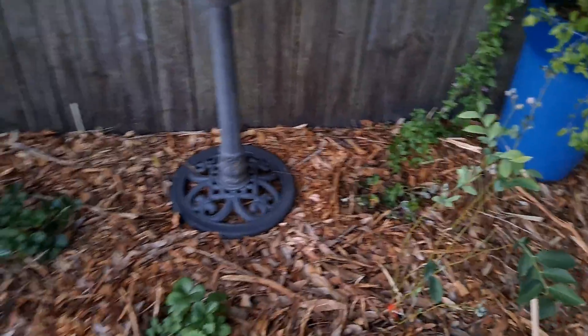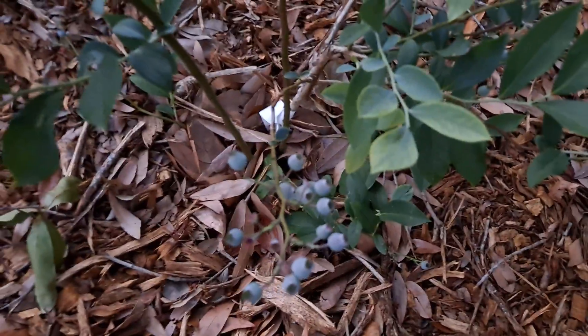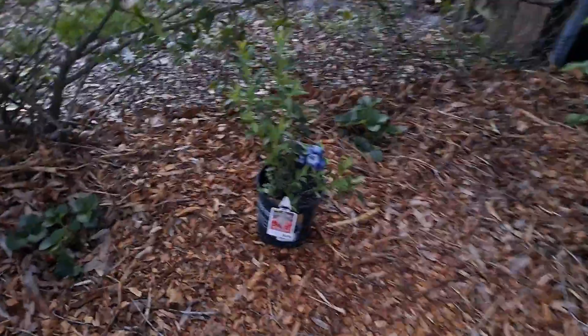More strawberries as ground cover, surrounded by blueberry bushes, pomegranate, more pomegranate, blueberries. We picked up this blueberry — it's a pink lemonade. That'll be exciting.